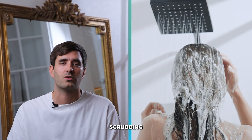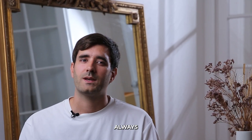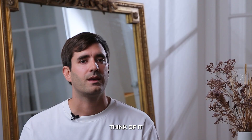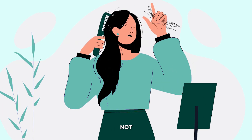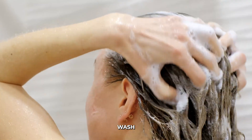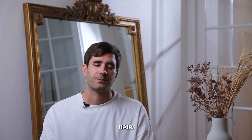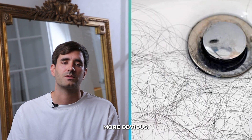That's because water, shampoo, and scrubbing loosen the strands that were already in the shedding phase. So why does it always seem like more hair falls out when we wash it? Through the day, you're losing hair as part of a natural process, but not every strand immediately falls out. Some remain loosely attached, waiting for the right moment to drop. When you wash your hair, the water and scrubbing action help dislodge this loose hair, making the fallen strands more obvious.